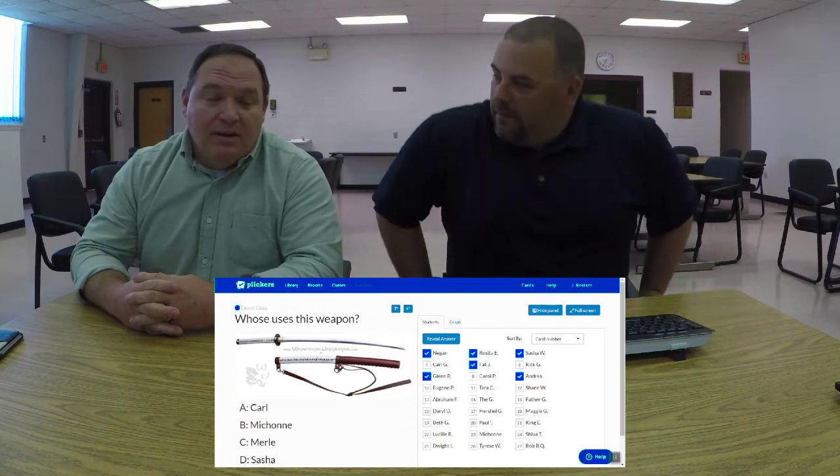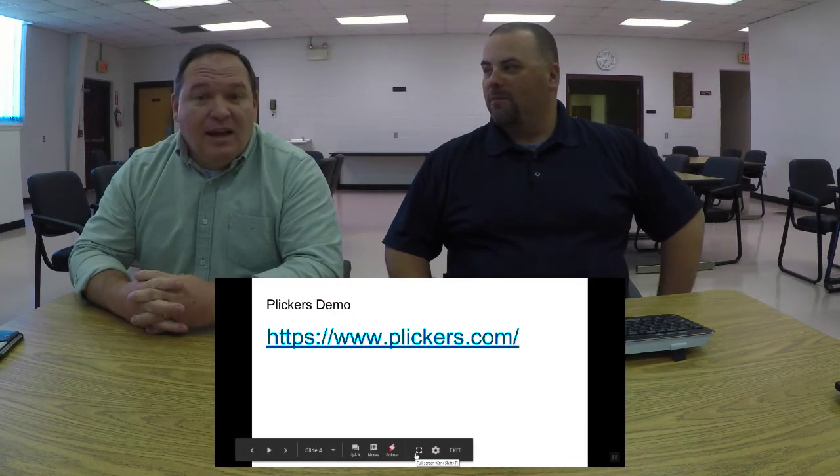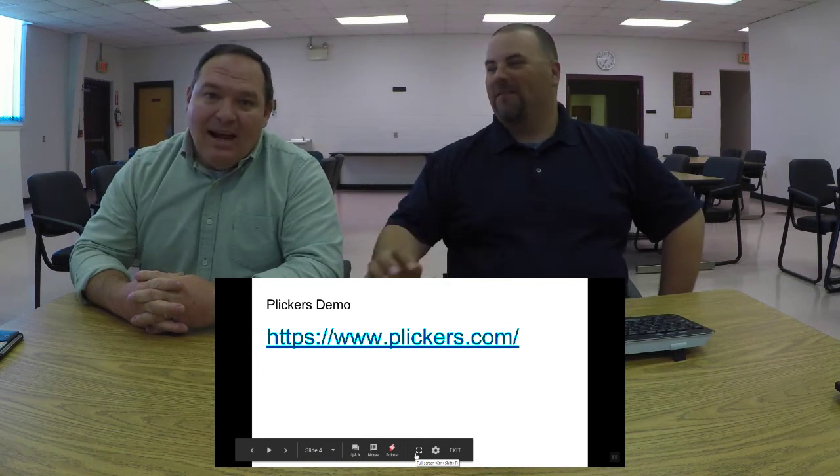Mr. Roberts is an advocate for fun — for freeing up time for teachers so they can have a little more "me time." And that is fun.